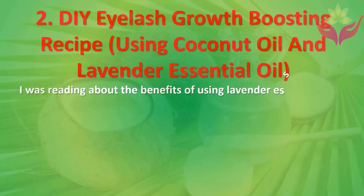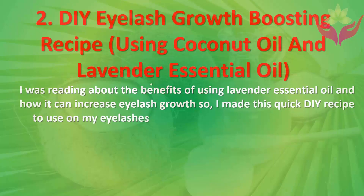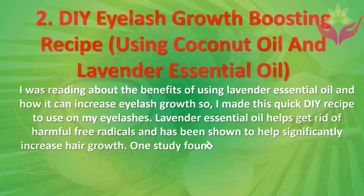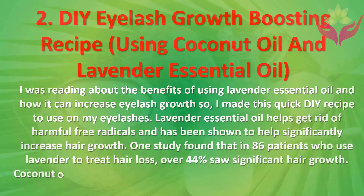Number two: a DIY eyelash growth boosting recipe using coconut oil and lavender essential oil. Lavender essential oil helps get rid of harmful free radicals and has been shown to significantly increase hair growth. One study found that in 86 patients who used lavender to treat hair loss, over 44% saw significant hair growth.